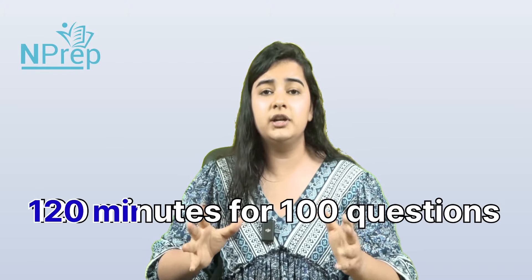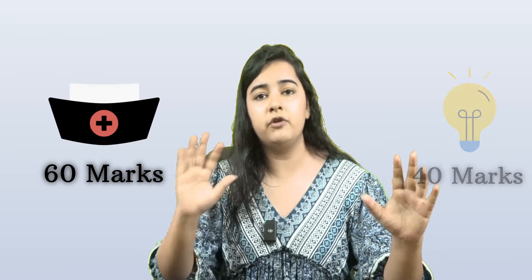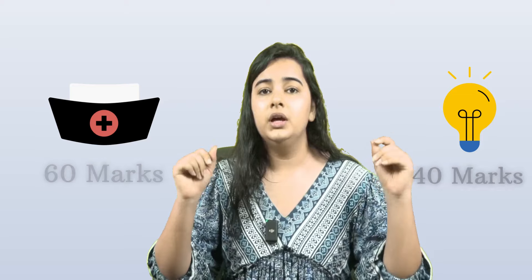Let's talk about how your exam is going to be conducted. The SGPGI exam is for 100 marks and you have 2 hours — that is 120 minutes — for 100 questions. The 100 questions are divided as follows: 60 marks for the nursing portion and 40 marks for the non-nursing portion.